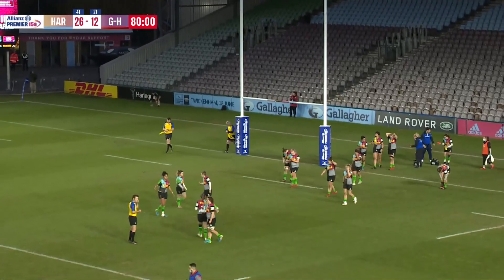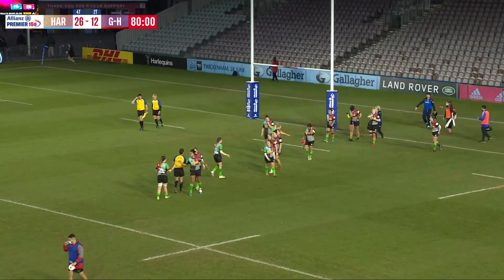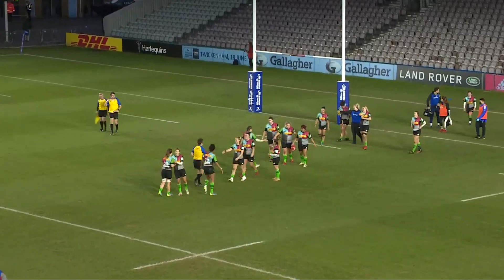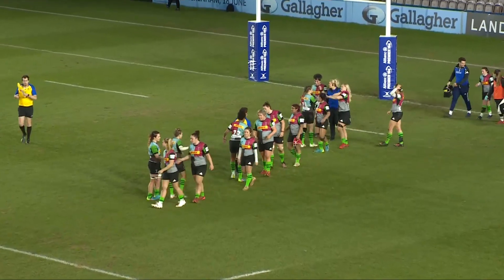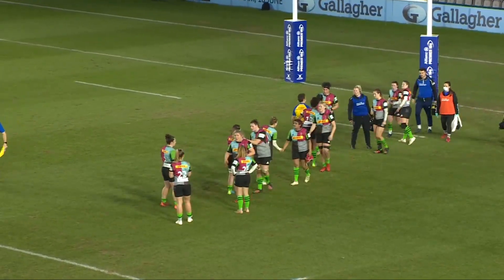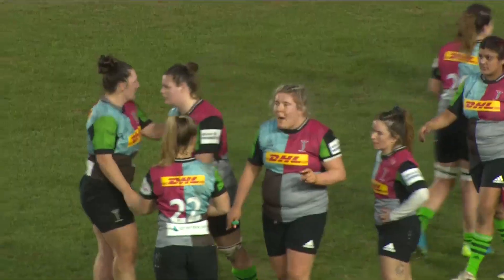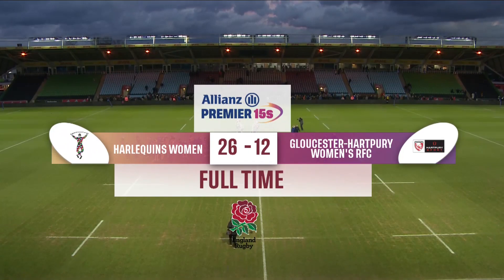And the full-time whistle goes. Harlequins back to winning ways, into third place in the table. And finally, a little bit of breathing room between them and the chasing pack as they bid to go back-to-back in the Allianz Premier 15s. Full-time here at the Stoop — it's four tries to two. Harlequins 26, Gloucester-Hartbury 12.